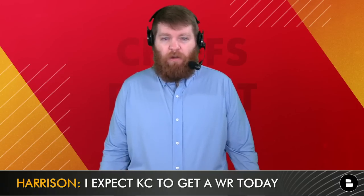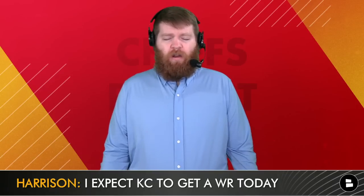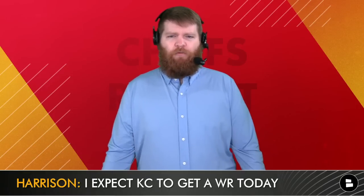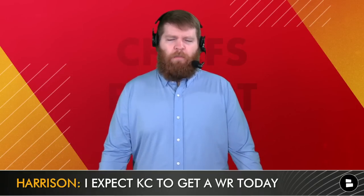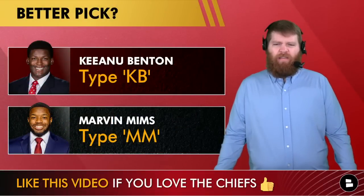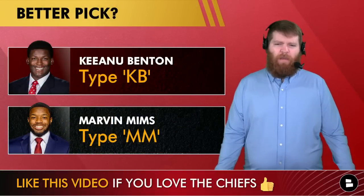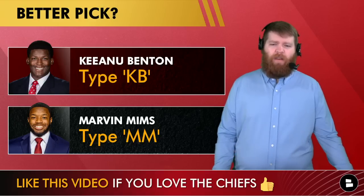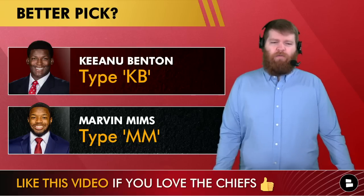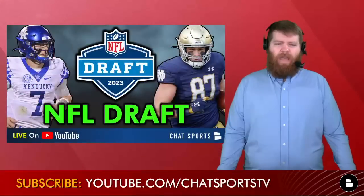Marvin Mims at 95 would be great value — I wouldn't mind him at 63 either, but there are other receivers who'll be options for Brett Veach. I'd be surprised if the Chiefs didn't land a receiver by the end of today. What's the better pick — Keanu Benton at 63, type KB, or Marvin Mims at 95, type MM? I think Mims at 95 is better value, but I like both picks.